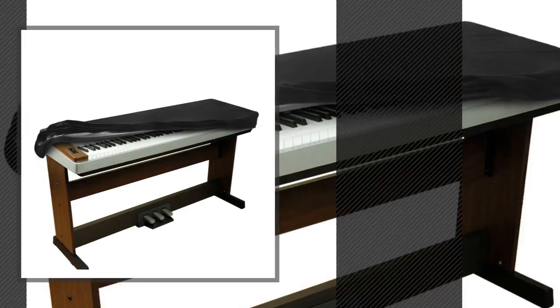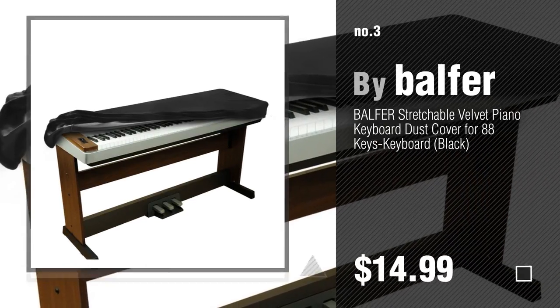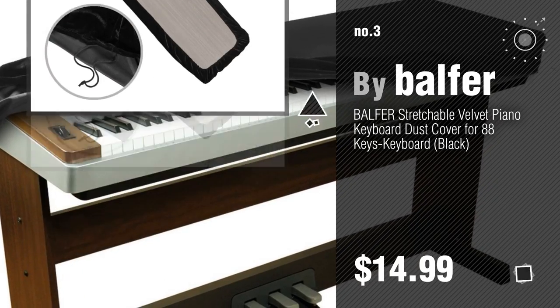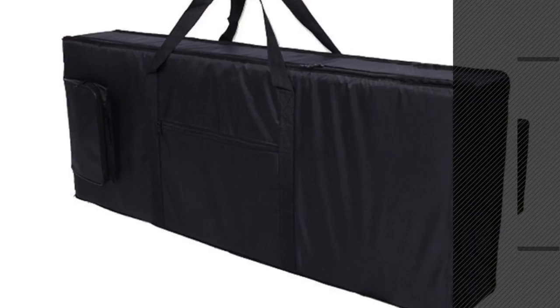Number 3, by Balfour. For more info about these great music products, just click the circle. Number 4, by Tosnail.